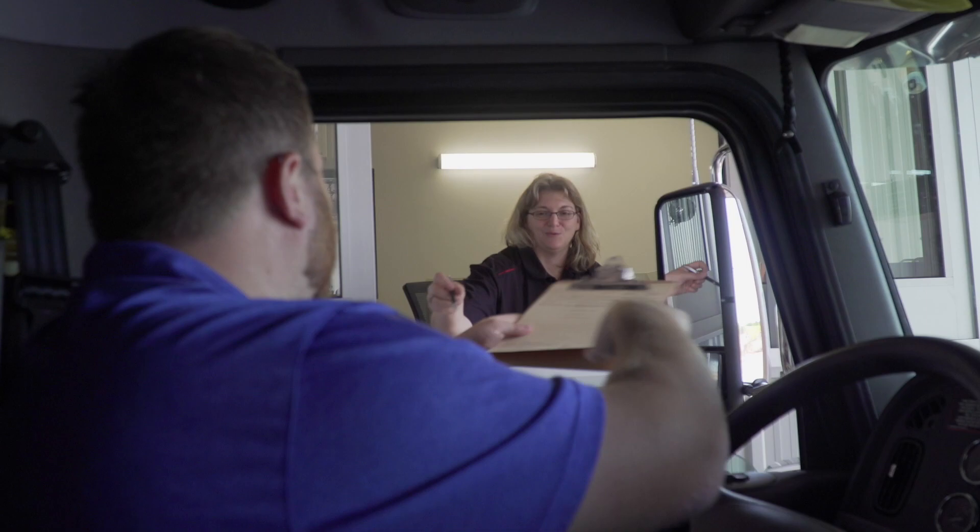Just meters from Trans-Canada exit 281 at Hanwell, drivers can save time and hassle like never before. Peterbilt Atlantic strives to ensure our customers feel at home on the road. An express check-in is one more innovation we're confident you're going to love. We'll see you in Fredericton soon.